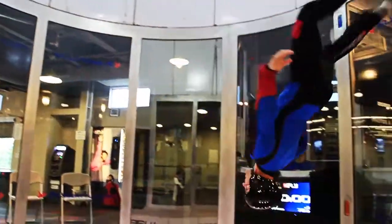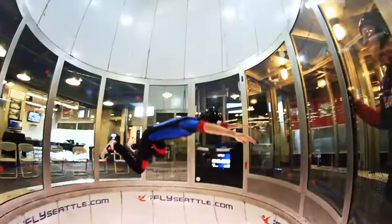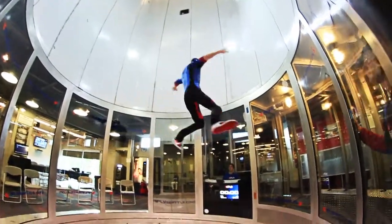Hello, welcome to iFly Seattle. My name is Michael. This is Darren. Today we're going to be talking about back fly two-ways.